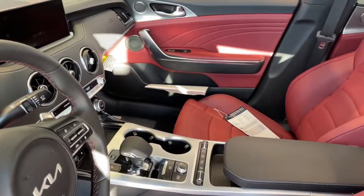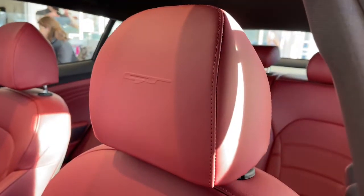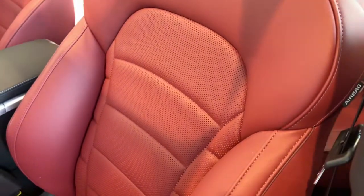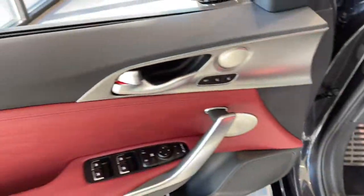These are just some of the great options this vehicle comes with: navigation system, power liftgate, electronic stability control, seat memory, trip computer, bucket seats, power windows, four-wheel disc brakes, and power steering.